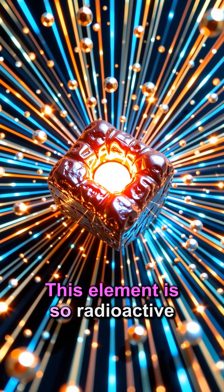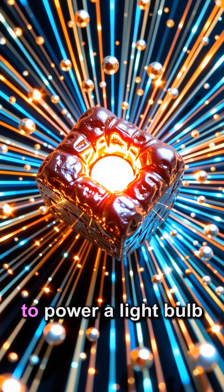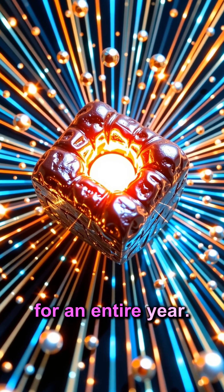This element is so radioactive that just one gram of neptunium can produce enough energy to power a light bulb for an entire year.